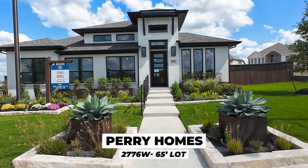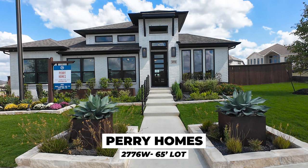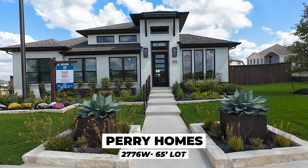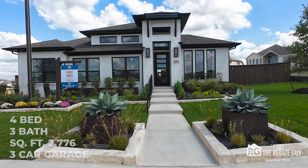My name is Chris Marty, The Rebate Guy. We save people a ton of money when they buy new home construction by being their real estate agent with our Buyer Rebate program. And yes, even after all these crazy commission changes, this program still works and will save you thousands.